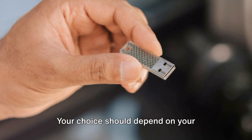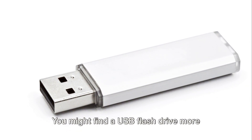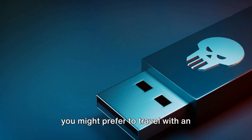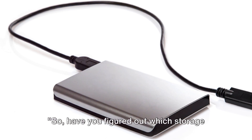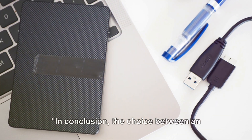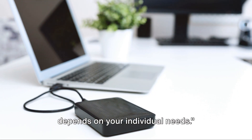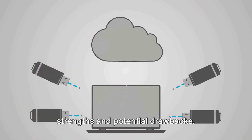Remember, these are just general scenarios — your choice should depend on your specific needs and preferences. You might find a USB flash drive more convenient for professional use, or prefer to travel with an external hard drive. In conclusion, the choice between an external hard drive and a USB flash drive depends on your individual needs, as each storage solution has its own strengths and potential drawbacks.